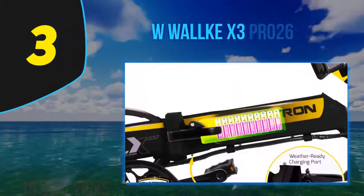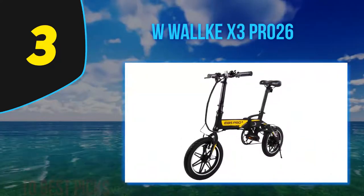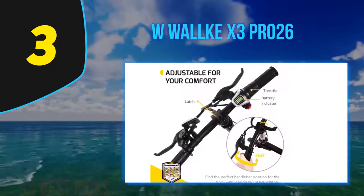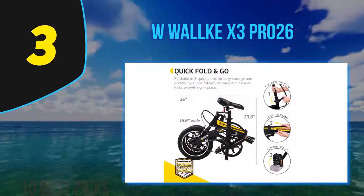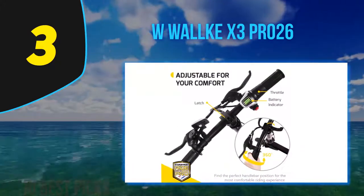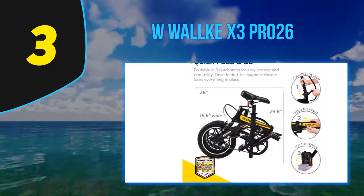At number 3: the W Walkie X3 Pro 26. We like to call the W Walkie X3 Pro 26 the Tesla of bikes. With its powerful 750W electric motor, upgraded LCD display, and high-quality materials throughout, the W Walkie X3 Pro 26 is more than deserving of words like premium and top quality. It's a bike made with extreme attention to detail, with a similar setup to a motorcycle and fast acceleration to match. The W Walkie X3 Pro 26 was designed almost as a car replacement, offering up to 55 miles of pure electric ride on a single charge using the higher levels of pedal assist.